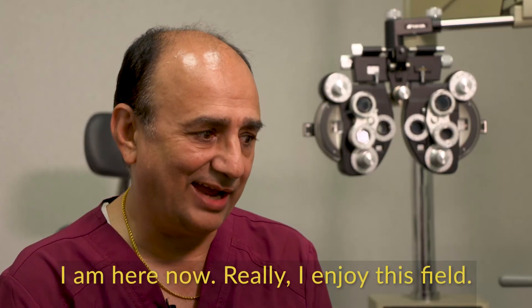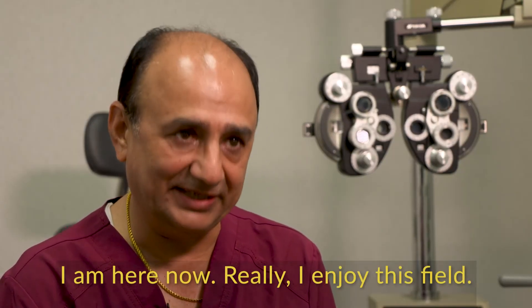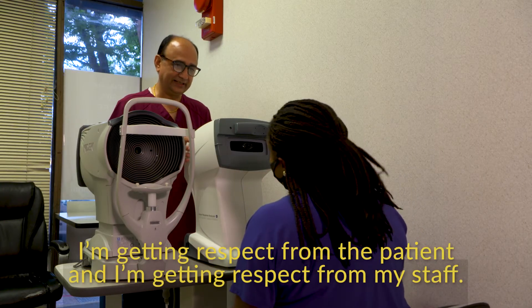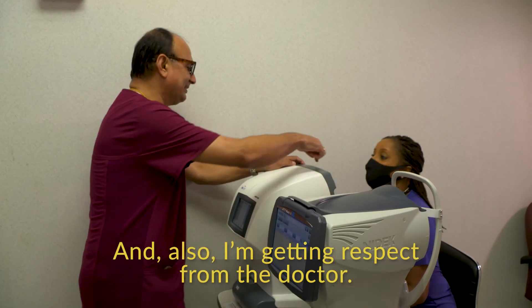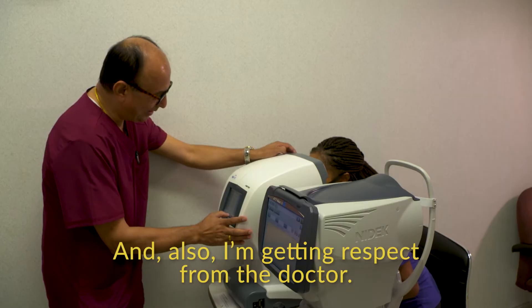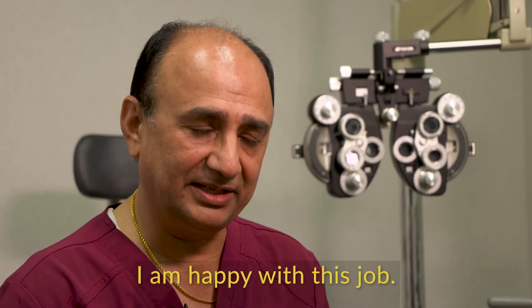Now I really enjoy this field. I'm getting respect from the patients. And I'm getting respect from my staff. And also, I'm getting respect from the doctor. I'm happy with this job.